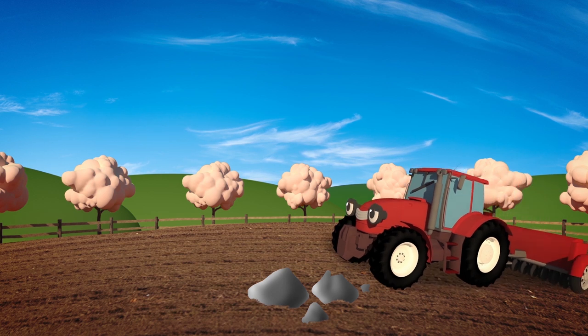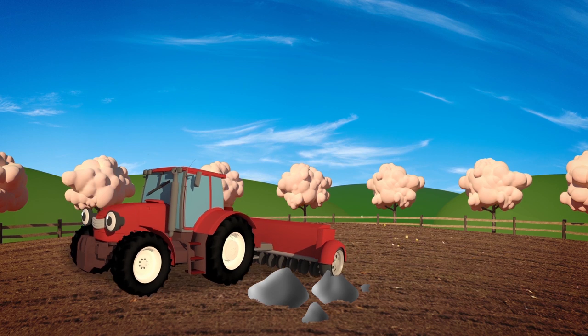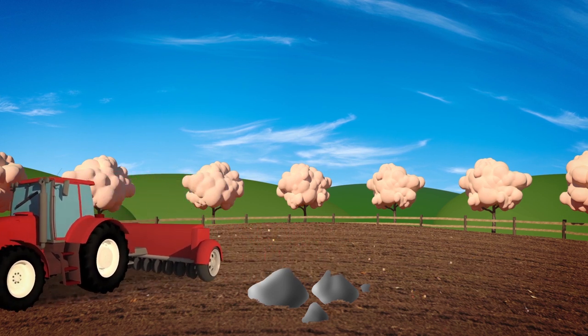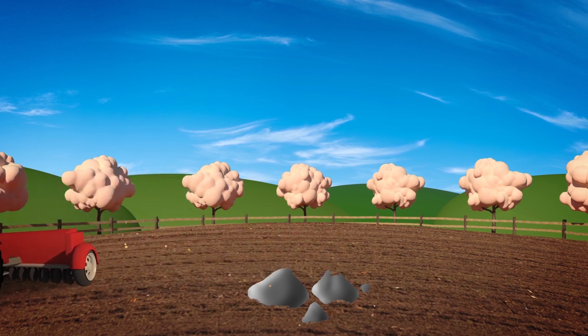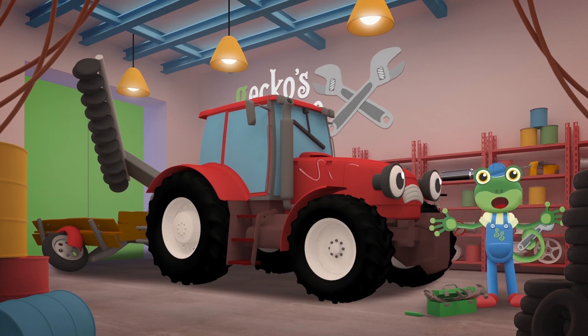Then Trevor helps to sow the seeds. He pulls another machine that throws the seeds out onto the ploughed soil. Now that the mechanicals have repaired the plough, they need to take a look at your poor trailer. How did that get so broken?